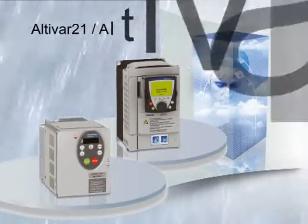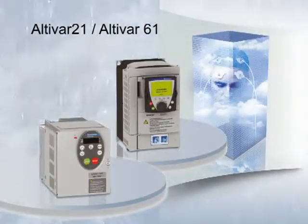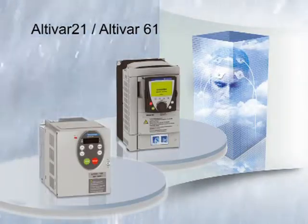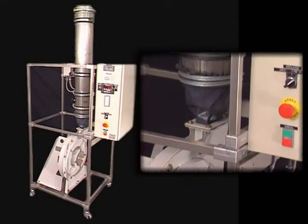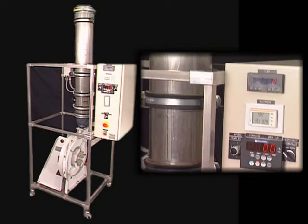For these applications, Altivar is a provider of comfort and energy saving. The fan demonstration illustrates the energy savings achieved using Altivar, compared to traditional airflow regulation.